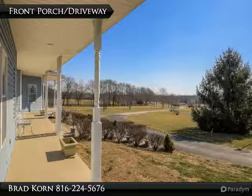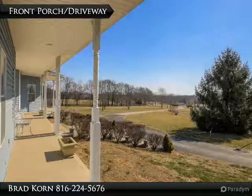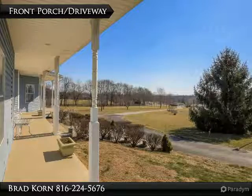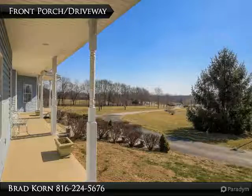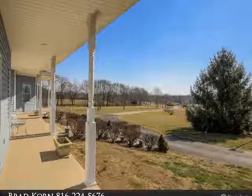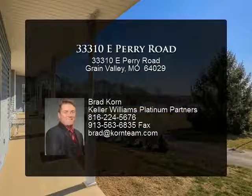Geothermal system and solar panels make the utility bill average $9 to $10 a month. The whole home is spray foam insulated. Relax and take a break on the wraparound porch to enjoy the peace and quiet. Great I-70 access and only local traffic.